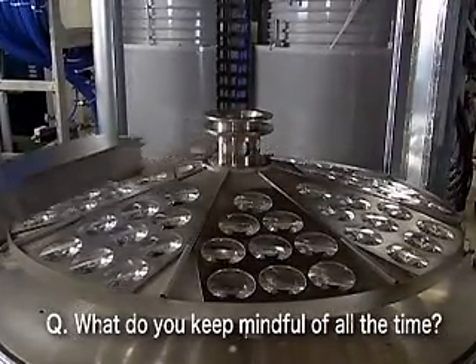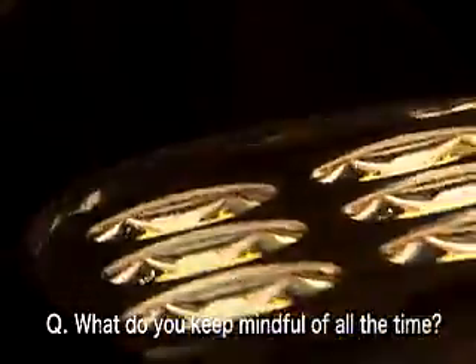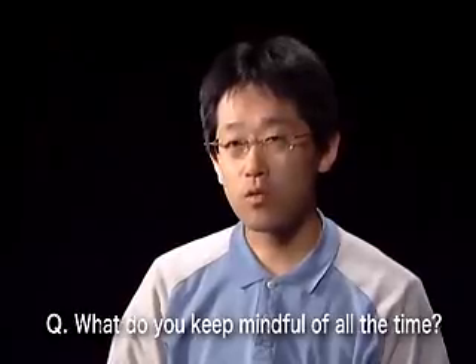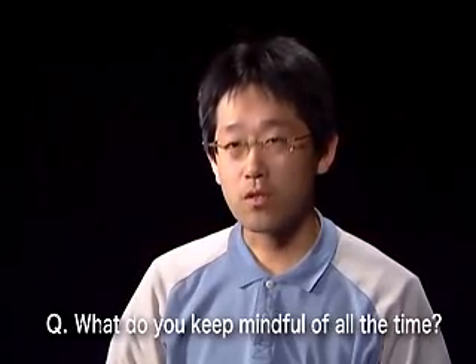Particularly with big lenses, heating and evaporation are carried out on the lens, but in order to control the temperature and when forming the lens, deciding how to attach evaporated membranes to lenses with steep curves is something we have to work really hard at.